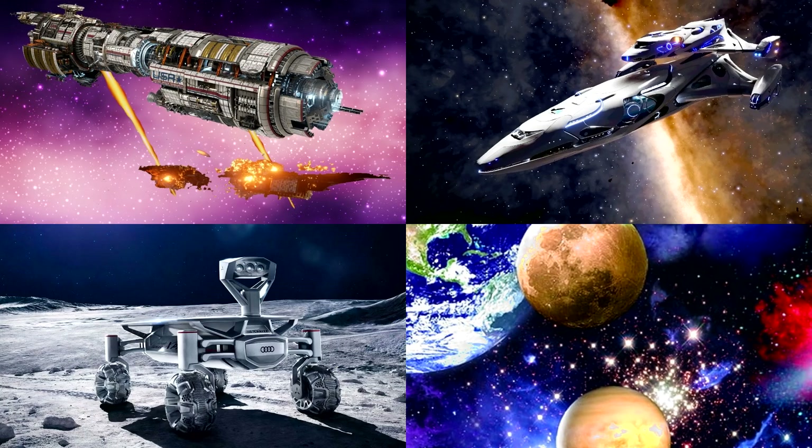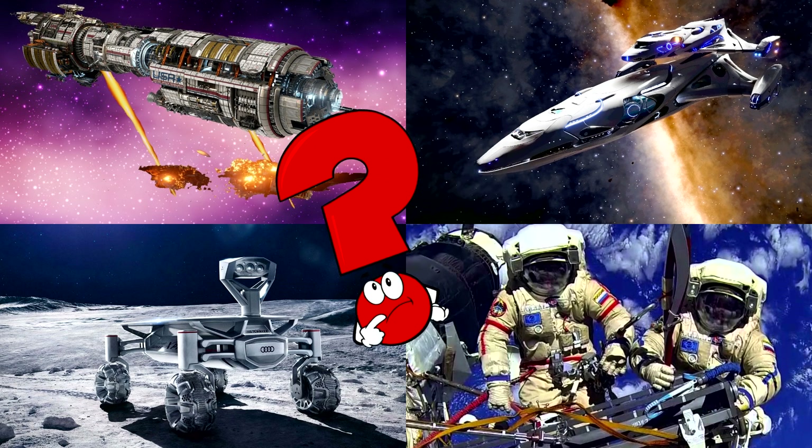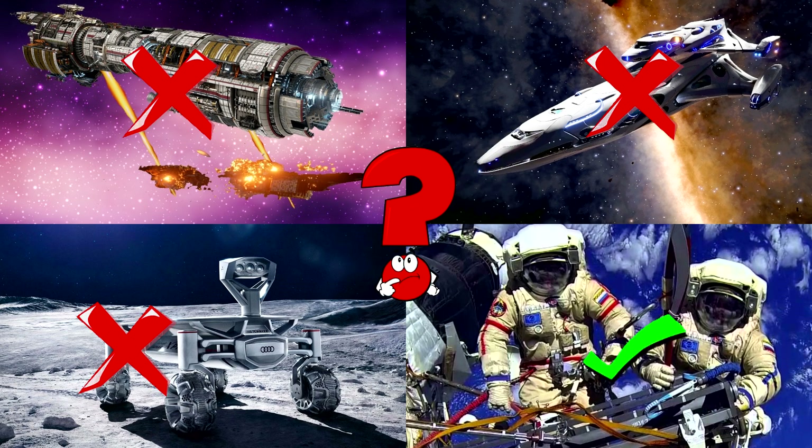Which picture shows two astronauts floating outside a space station working high above Earth with the blue planet below? Astronauts wear special suits and go on spacewalks to fix things, do science, and keep the space station working.